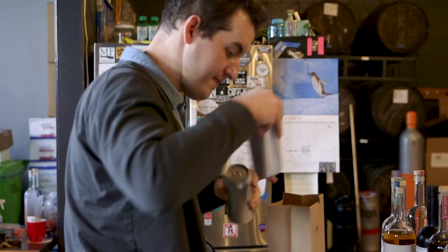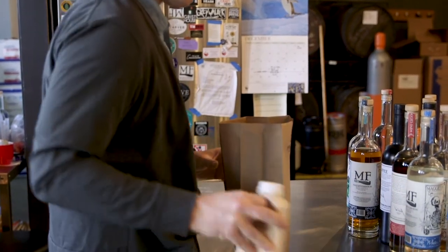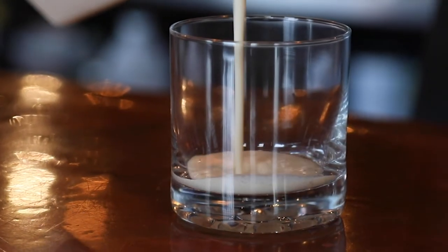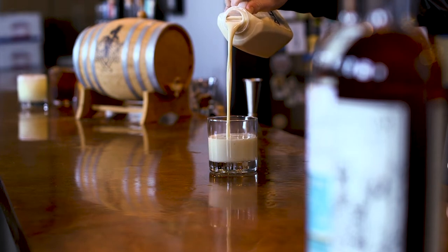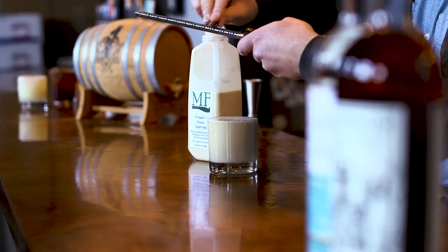Carrying through the holiday season, we're still going to be selling painkillers and eggnog more than anything else. Our famous eggnog — it is a whole process and a whole secret recipe. It's all fresh, all real ingredients, and kind of a bunch of rum.